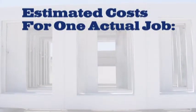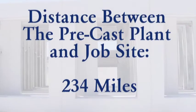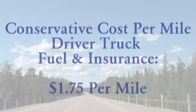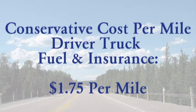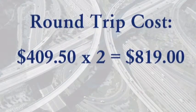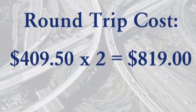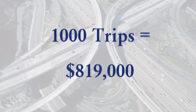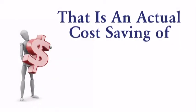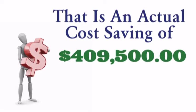Here are some estimated costs for one actual job. Distance between the precast plant and the job site: 234 miles. Conservative cost per mile — driver, truck, fuel and insurance — $1.75 per mile. Round trip cost: $409.50 each way, for a total of $819.00. 1,000 trips equal $819,000. That is an actual cost saving of $409,500.